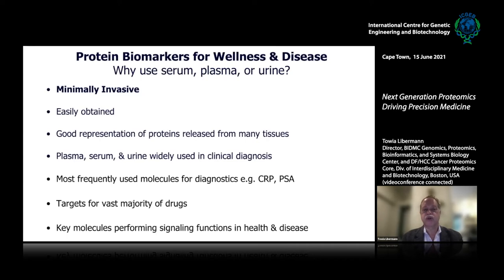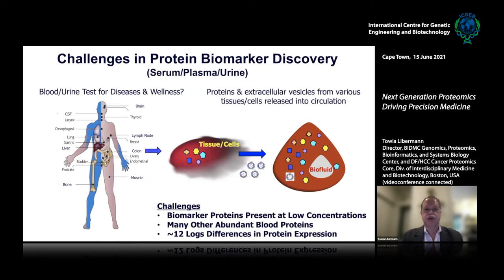The most frequently used molecules for diagnostics are, for example, CRP for inflammatory processes or PSA for prostate cancer. It's already well-established that you can identify protein biomarkers in the blood or urine. The majority of targets for therapeutics are also proteins, and proteins are the key molecules performing all signaling functions in health and disease.